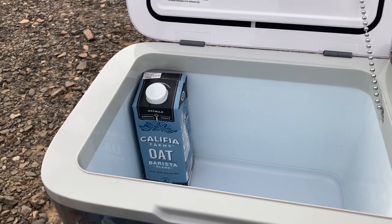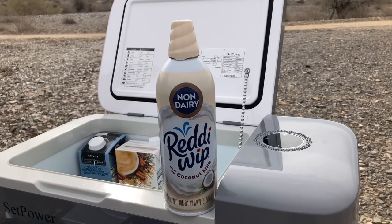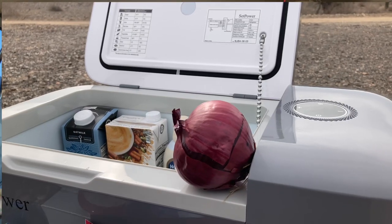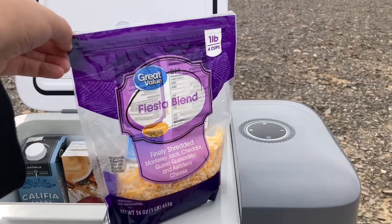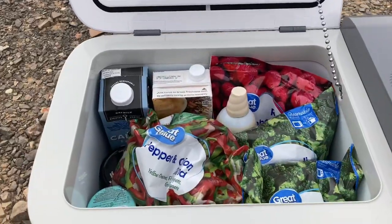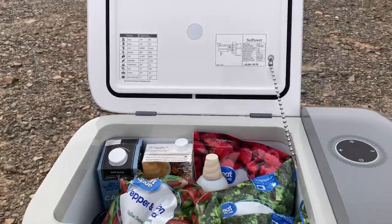So the first thing I got obviously was some oat milk and some chai — those are my two favorite kind of luxury items in the morning. I got some queso, some feta, coconut whipped cream, yogurt, perfect bars, red onion, hummus with carrots, some cheese to mix with whatever I have going on, some fajita veggies and some broccoli. And you can see how it fills up the fridge perfectly.